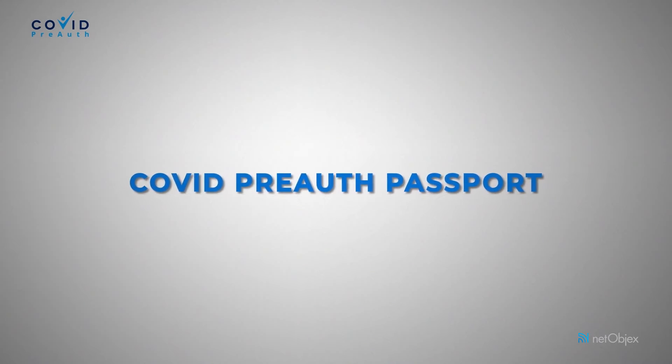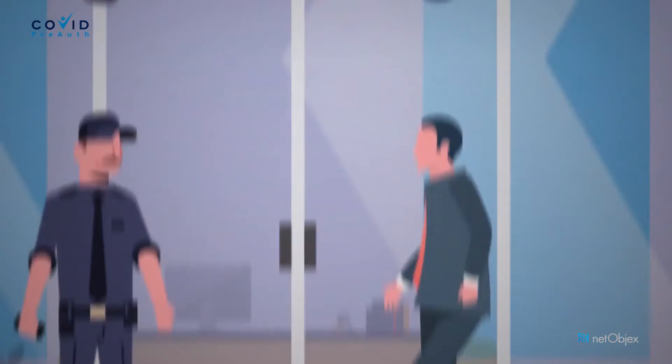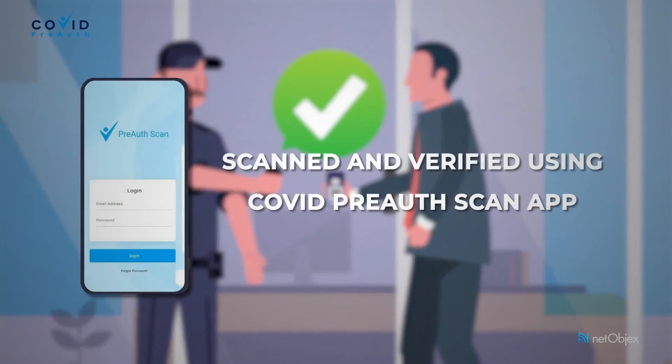Second, COVID PreAuth Passport: the vaccine results can be uploaded to the platform, and a health passport in the mobile app with a QR code determines whether the user is fit to enter the office premises.